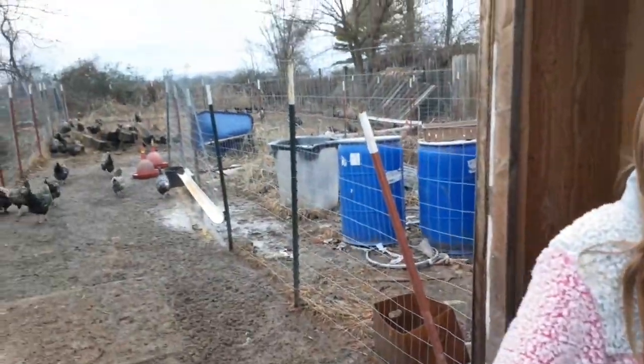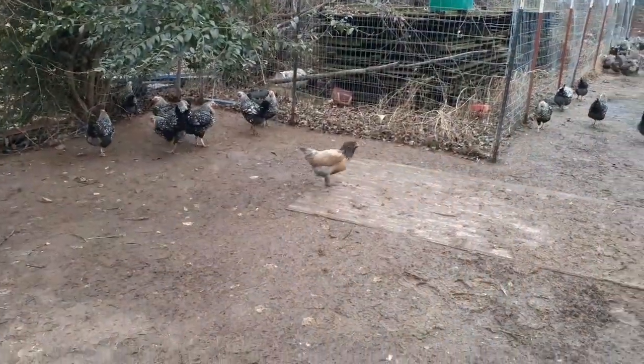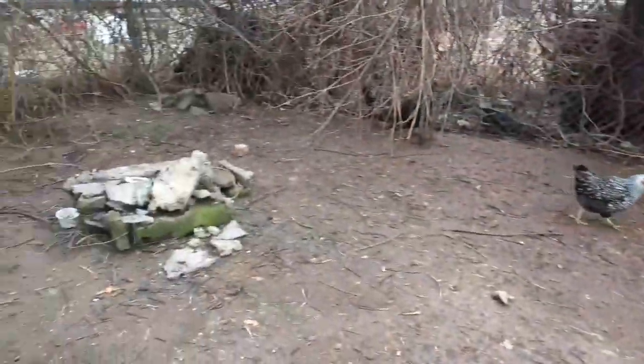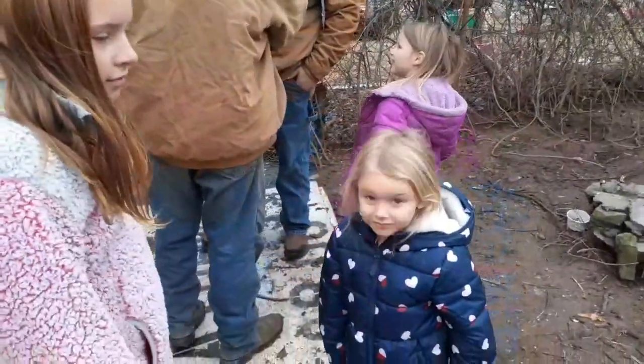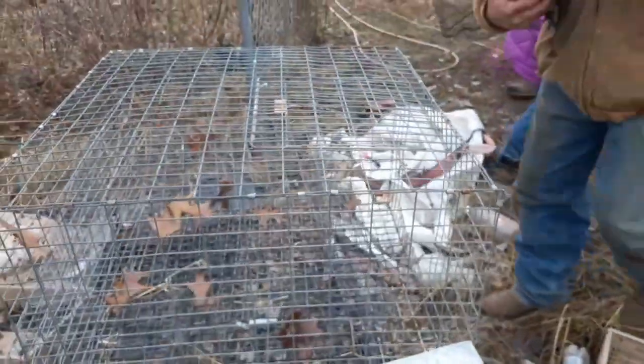Girly girl over here doesn't like mud. It's just mud and a little bit of chicken poop. Yeah, I said mud and a little bit of chicken poop. That's our kids.